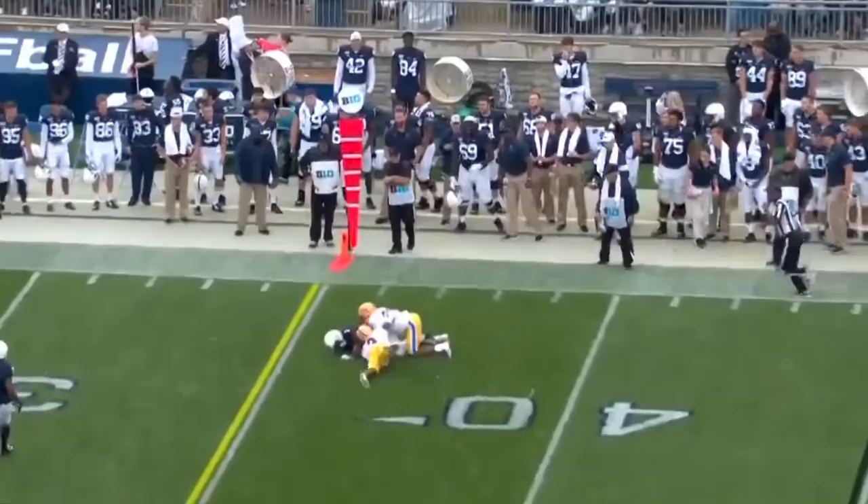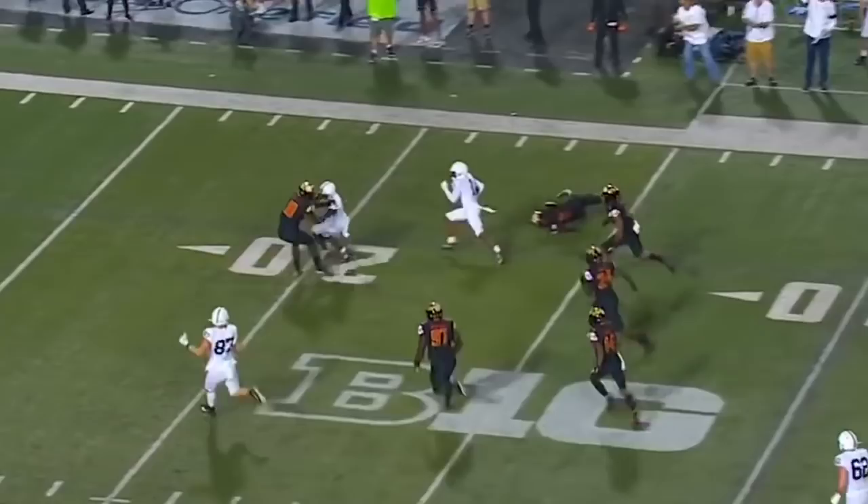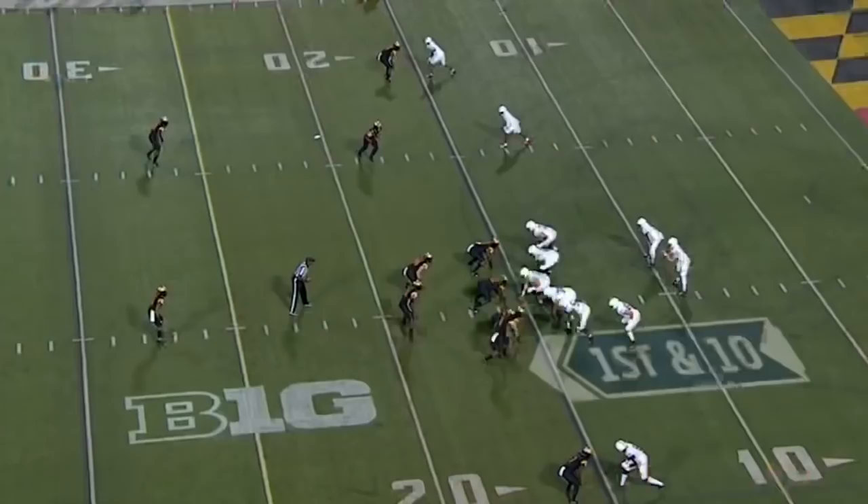Clifford comes, gets it out — catch made by Hamler! Clifford looking for Hamler, he's got it! Here goes K.J. — he jittered once free, there goes K.J. for a payday!